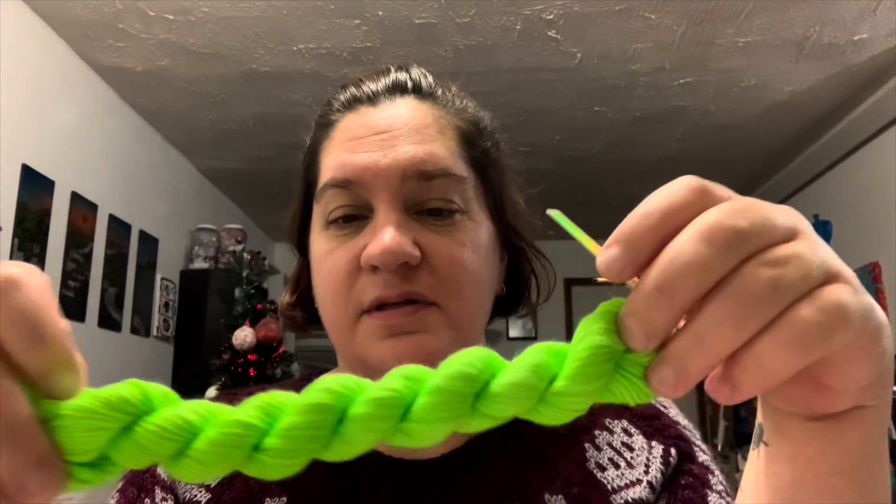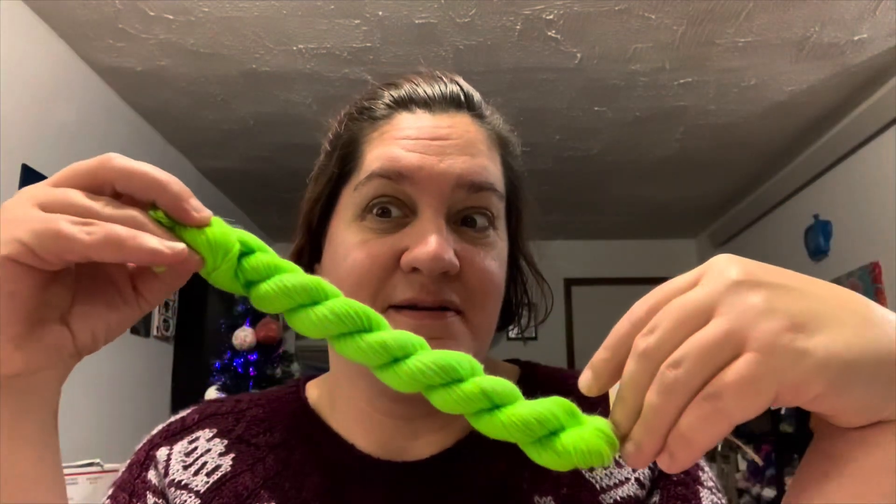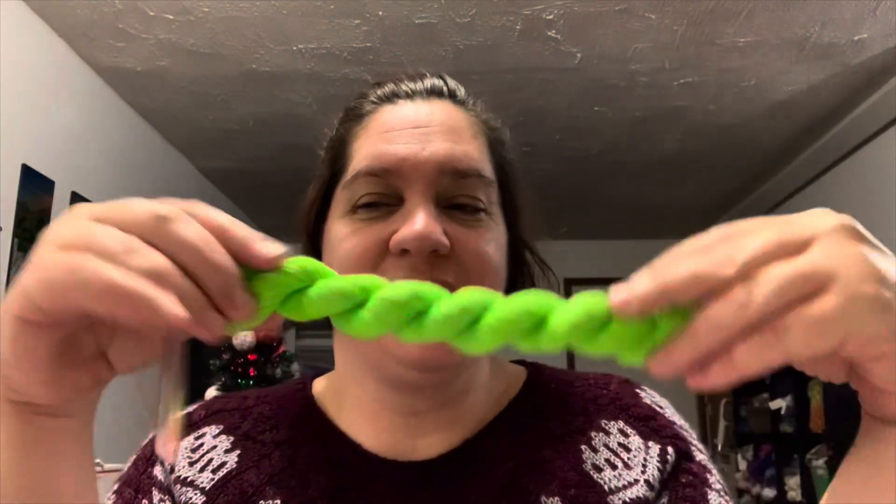Good morning, welcome to Vlogmas Day 10! My name is Amber from Ambi Marine Knits. We're gonna go ahead and start with Pretty Twisted Yarns Day 10 - let's see what color we're at today. We're into greens now - that is bright green, that's really bright green, that'll be fun. So that's that - holy mama, Day 10!